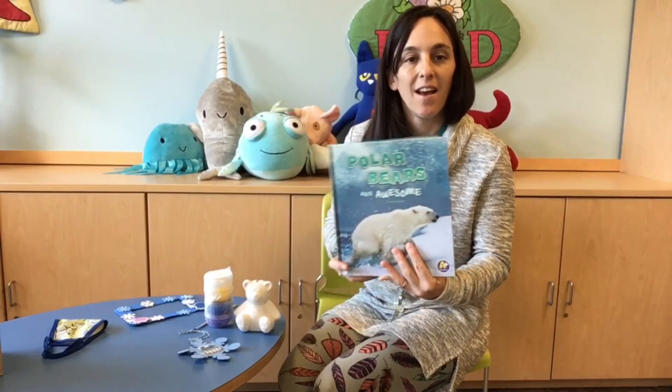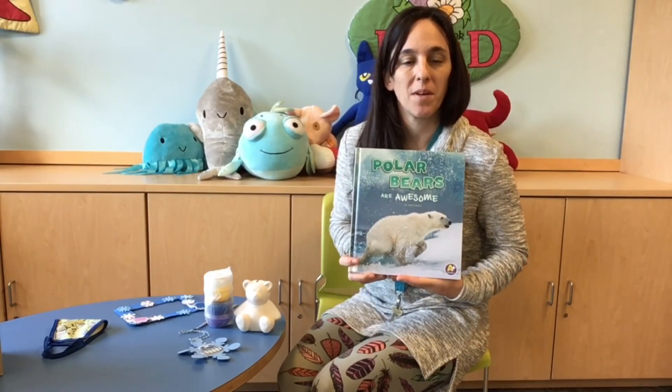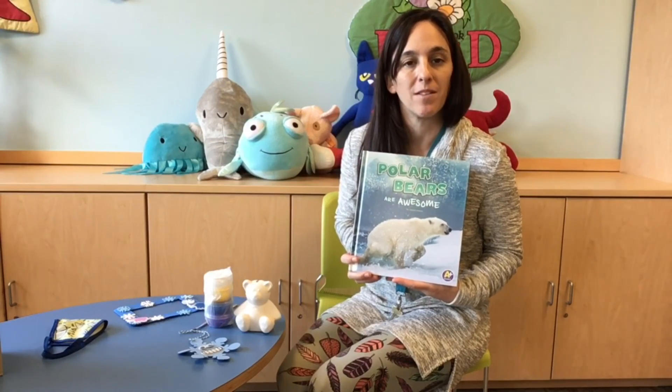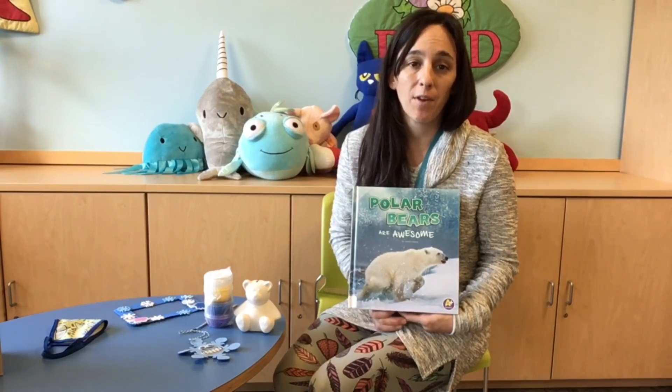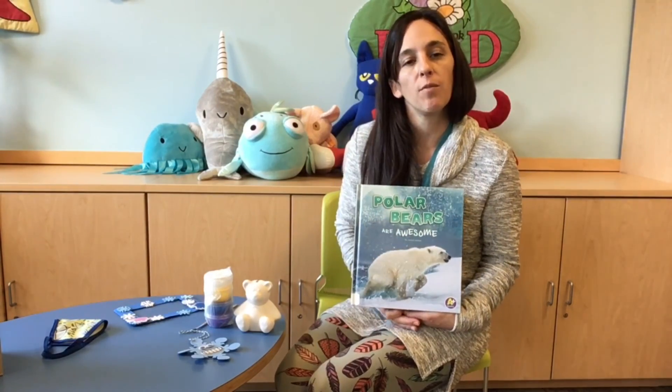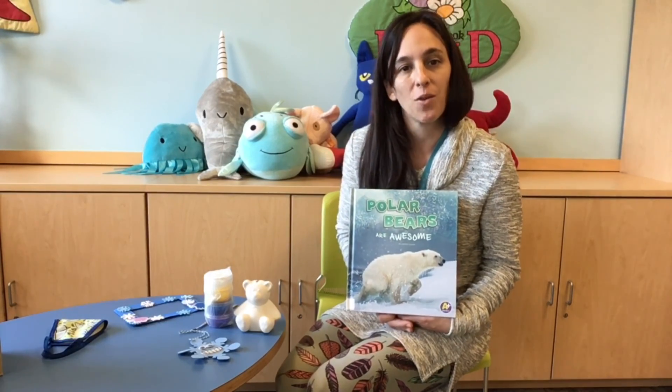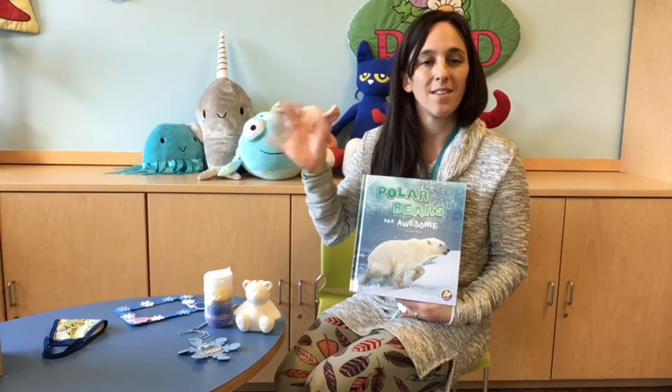Oh hi everybody. This is a really awesome book. I hope you enjoyed listening to it and learning all about polar bears today. Don't forget every week on Wednesdays we have a new theme for you and lots of great stories read by our librarians. So we hope that you're enjoying them. Bye, have a good day!